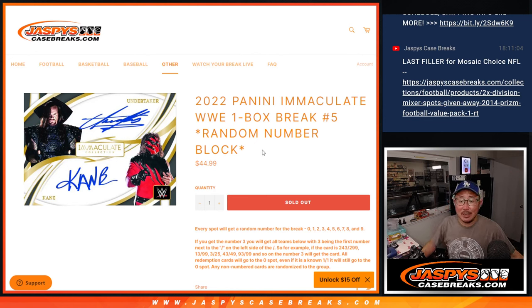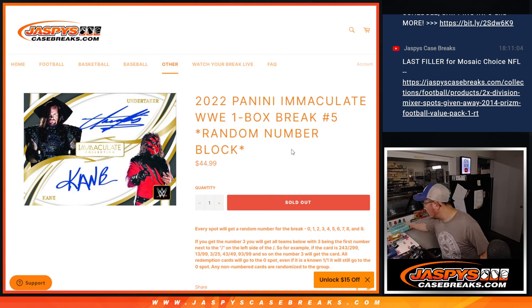Hi everyone, Joe for JazzBeatsCaseBreaks.com. Happy Wednesday. This Wednesday we got some immaculate WWE. This is random number block break number five, which is the fifth and final box of the case that we popped open earlier today. We got another one-box break loaded up — that's from a fresh case.